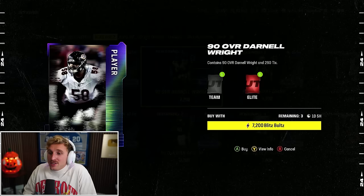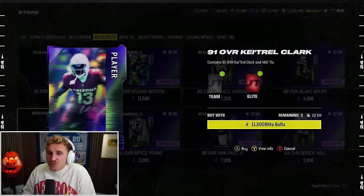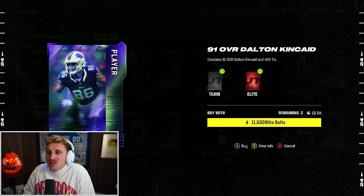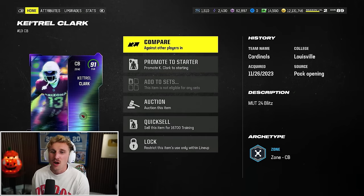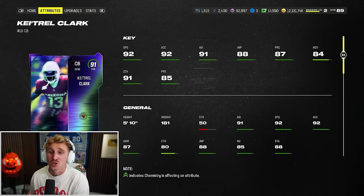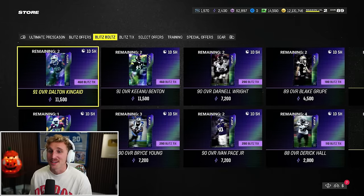Gotta go Darnell Wright - he's a right tackle, definitely could use that on this team. And more Blitz Tickets. Darnell Wright, 90 overall, excellent stats, 92 strength. The 91s aren't that exciting. Keisho Clark - I don't know much about him. Dalton Kincaid I do like, but my tight ends are just too good to justify that purchase. I can get an 89 overall kicker - Blake Groupie. With 13,000 Blitz Bolts left, I should take Keisho Clark. He's a 5'10 corner, but his stats are absolutely absurd. He should be a stud on this team, and we could use a third corner to get Marshawn Lattimore out of there.